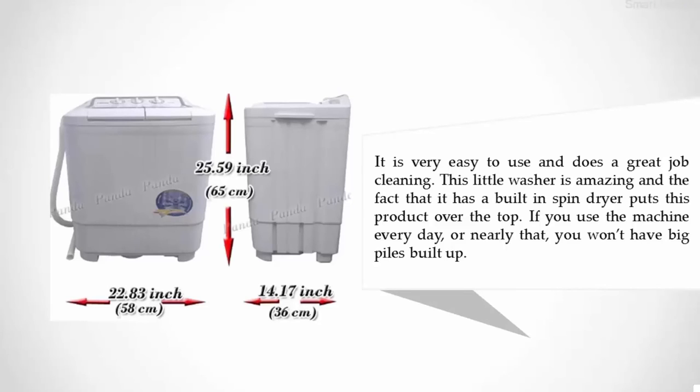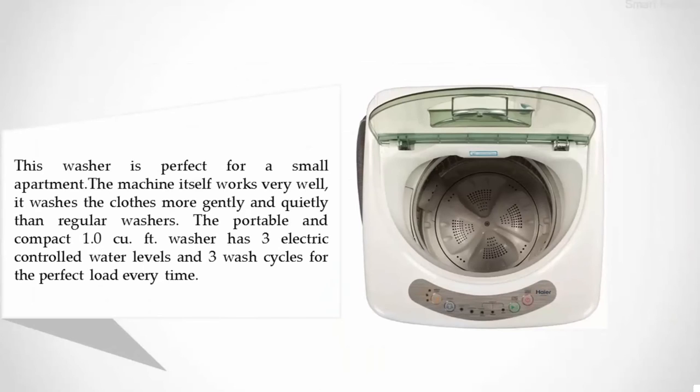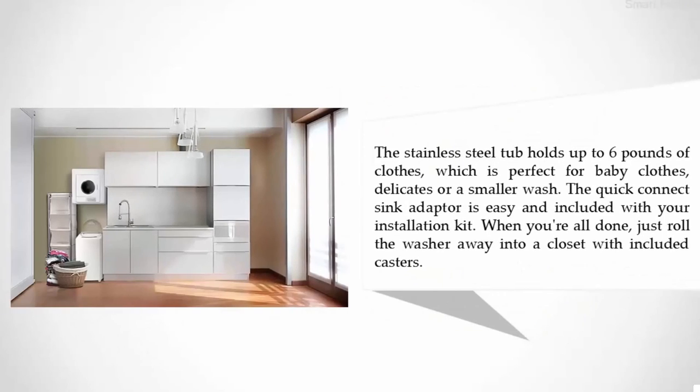Nearing the top of our list at number two: the Haier HLP21 Pulsator one cubic foot portable washer. This washer is perfect for a small apartment — the machine works very well, washing clothes more gently and quietly than regular washers. The portable and compact 1.0 cubic foot washer has three electronically controlled water levels and three wash cycles for the perfect load every time. The stainless steel tub holds up to six pounds of clothes, which is perfect for baby clothes, delicates, or a smaller wash. The quick-connect sink adapter is easy to use and included with your installation kit.